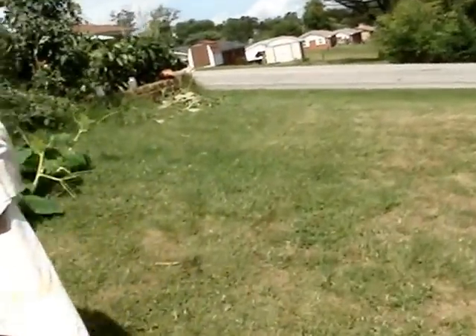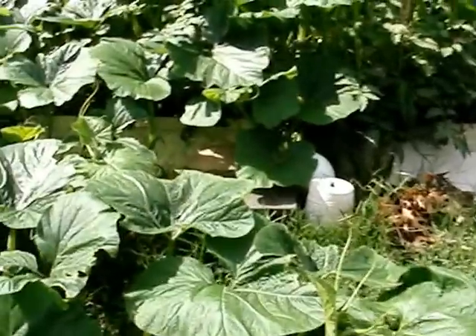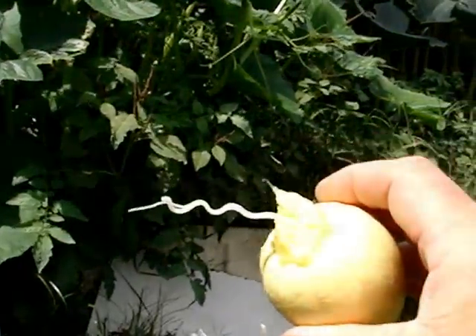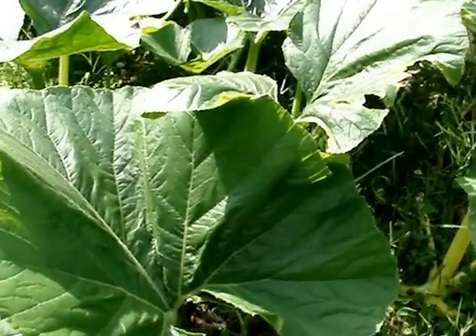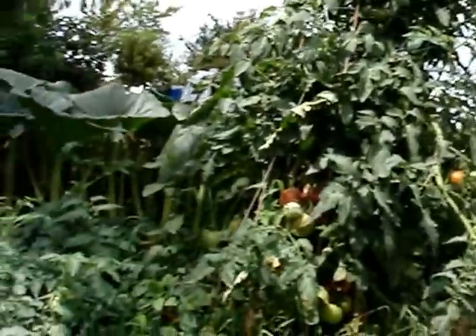Coming around here to get some more of the garden. Sorry about my funny voice, there was stuff in my mouth a little bit. Taking this one off — look at that, it's got like a root inside of the stem.